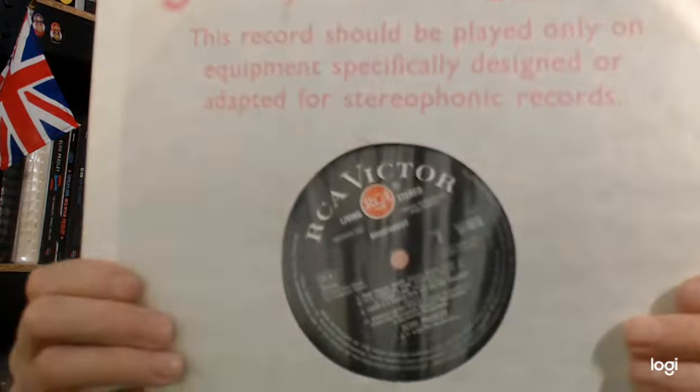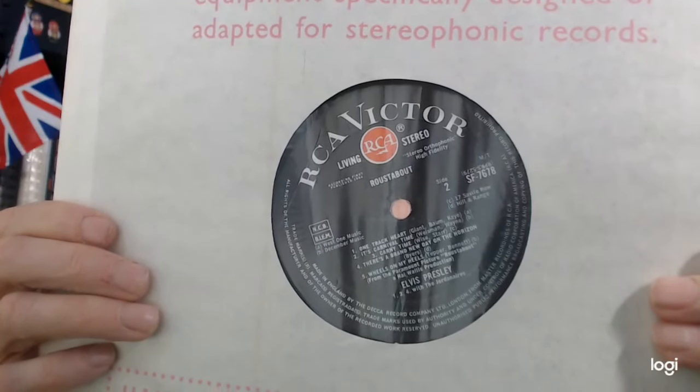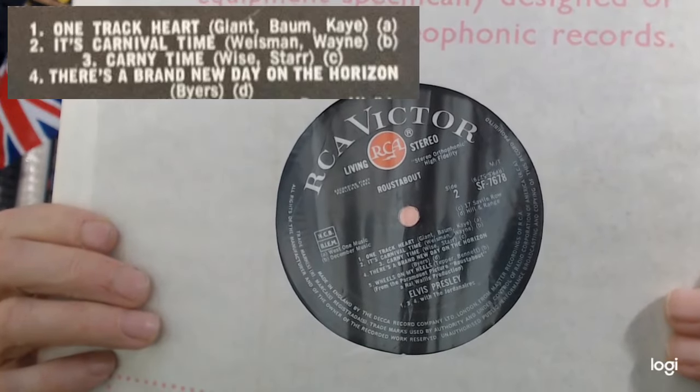The original stereo pressing is, of course, a red spot. Now, the original run — you're probably not going to be able to see it, but I'll put a picture up. The third track is listed as 'Carnie Time.' Above it, 'Carnival Time.' Of course, it should be 'Carnie Town,' and I think the graphic designer just had 'time' on his brain.